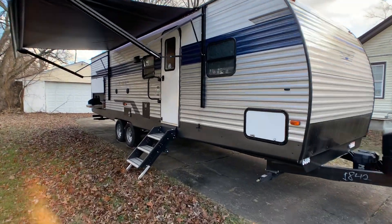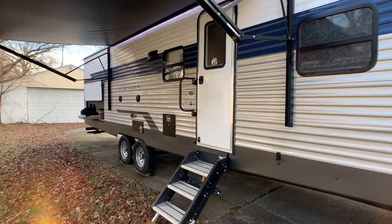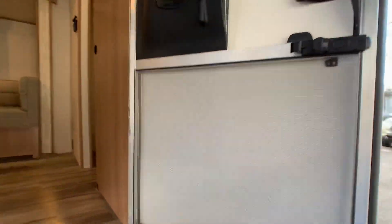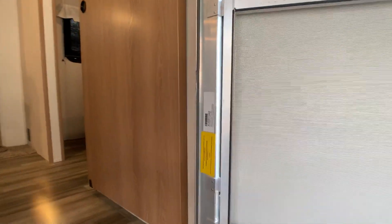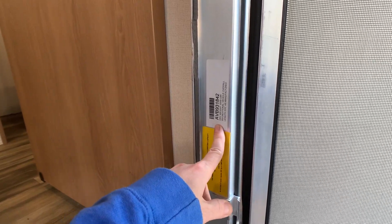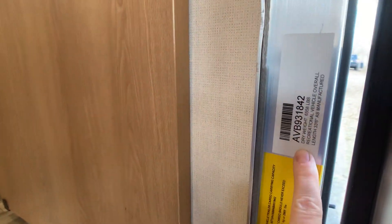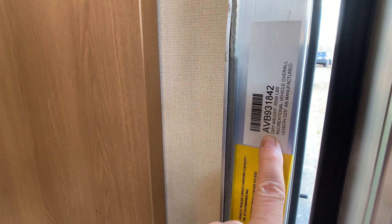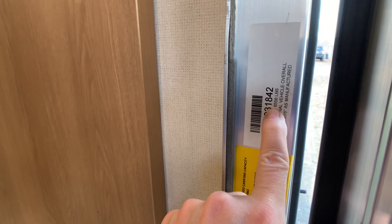Overall exterior length is 33 feet 6 inches, and the exterior height is going to be right around 10 feet 8 inches. The unloaded vehicle weight — you'll find it on the sticker on the door and also on the frame where you hitch up — when it came off the assembly line, it weighed exactly 6,558 pounds.